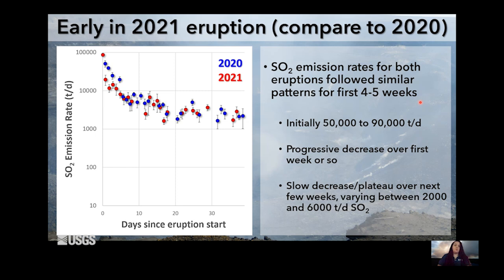What I want to do is look at the two eruptions a little more closely, overlaid on the same plot rather than in sequence. The December 2020 eruption is in blue, and the September 2021 eruption is in red. This plot goes about 37 days since each eruption started. If these were all the same color, you wouldn't be able to tell the two eruptions apart — the gas emissions for both behaved very, very similarly: high at the beginning, a quick decline, and then a slower decline over the next month, settling into a plateau bouncing around between about 2,000 and 6,000 tons a day. That was the first four to five weeks of both eruptions.